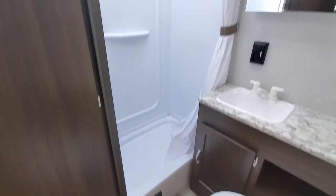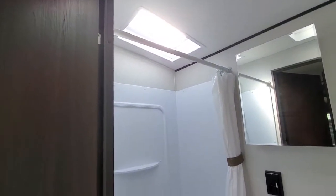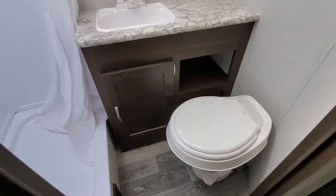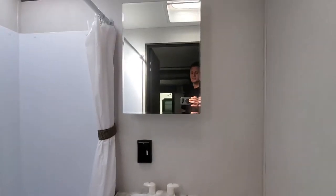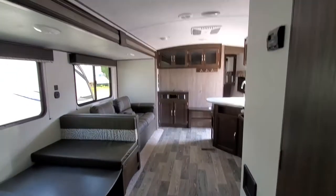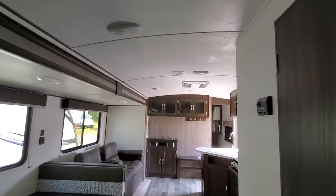Let's check out the bathroom. Good sized shower with a skylight in it, so you can fit your tall folks in there. There's also storage back behind your mirror. Nice barreled ceilings — gives you plenty of head space.